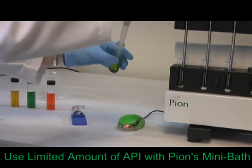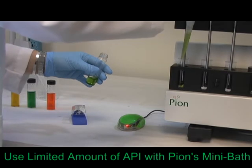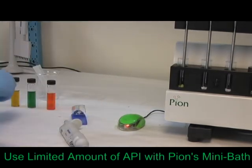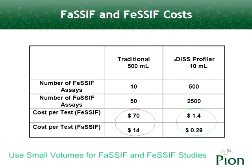Working with limited quantities of API can be costly and time-consuming. Instead, screen your compounds early using the microdisc and temperature-controlled mini-bath, which are best suited to work with limited API. Small-volume apparatus became beneficial when working with expensive dissolution media, for example, fasted or fed-state simulated intestinal fluids.